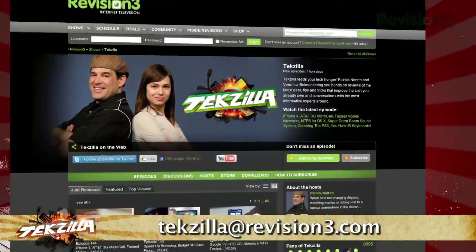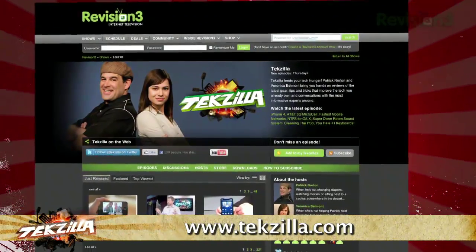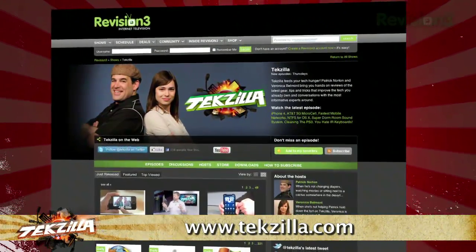Now if you have a question or a suggestion, just email techzilla at revision3.com. And don't forget techzilla.com — it's the place to find more tips, tricks, product reviews and how-tos.